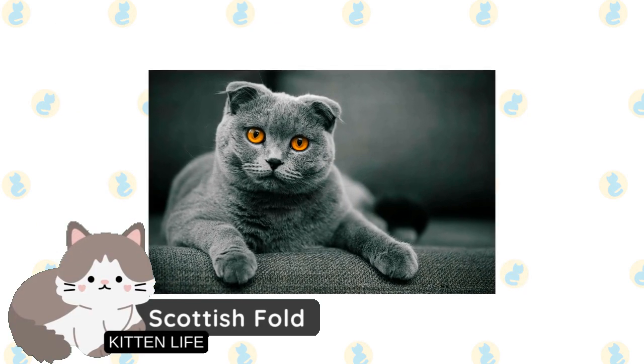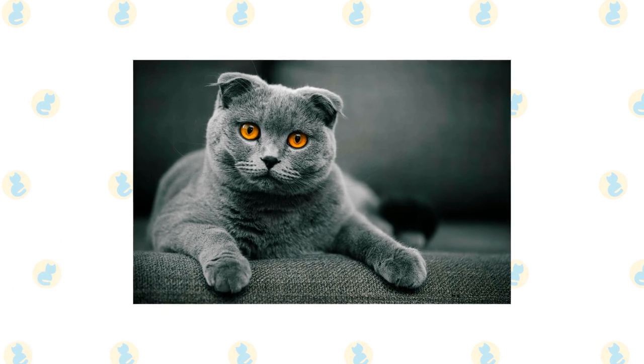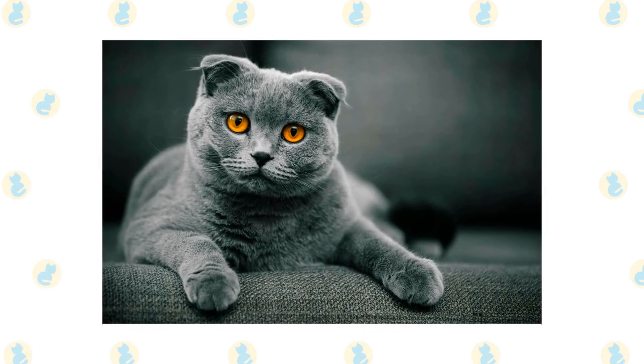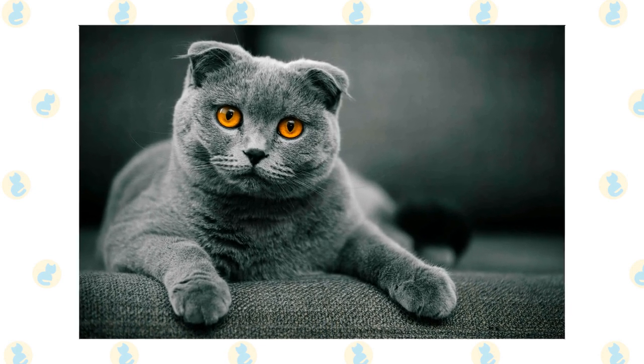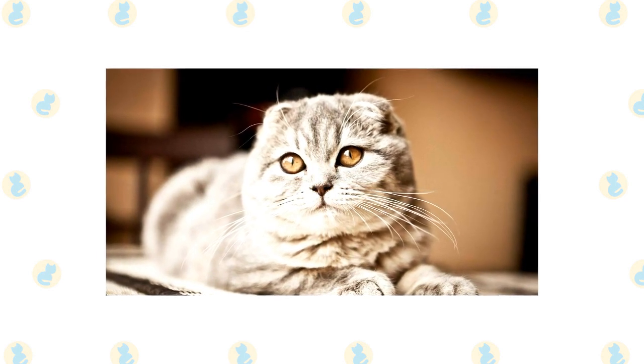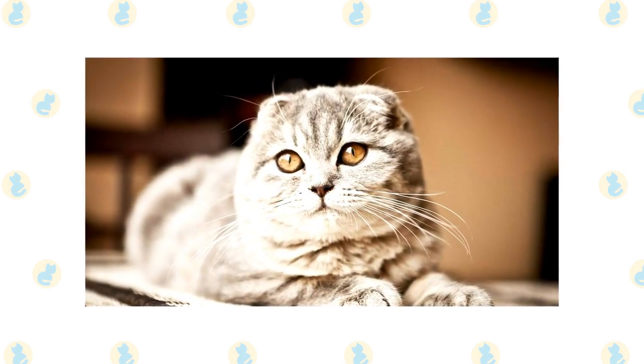Scottish Fold. The Scottish Fold is probably the most famous cat with small ears. Their ears are folded due to a specific genetic mutation that affects the cartilage throughout their body, which causes their ears to fold forward. They aren't smaller than other cat ears, but their folded appearance makes it seem so.